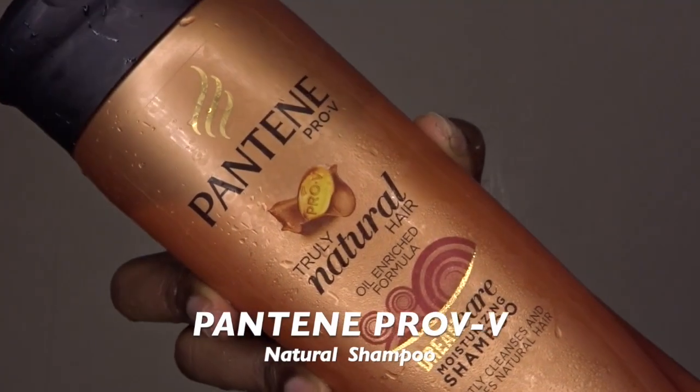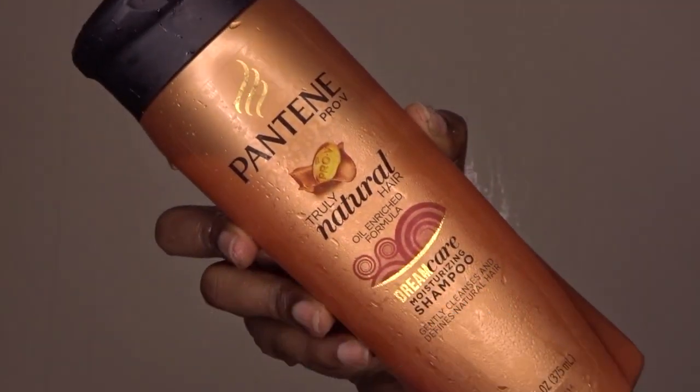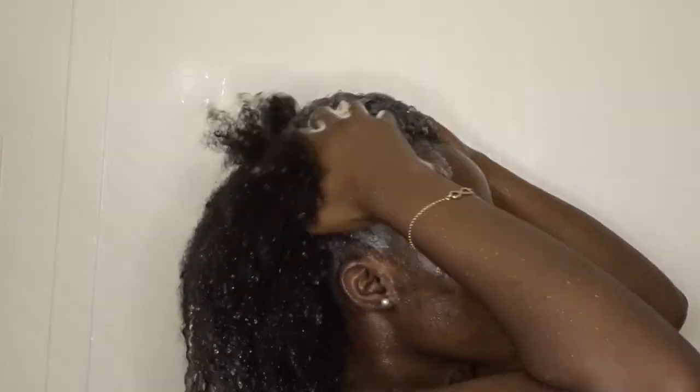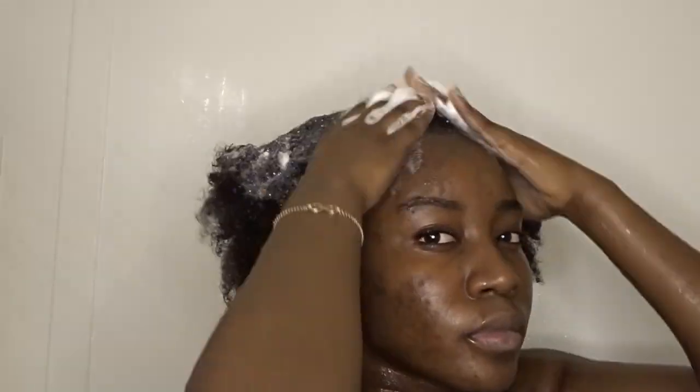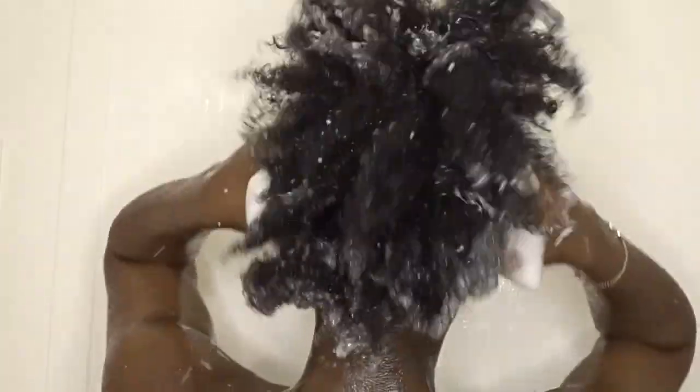Now as you guys can see, this is how my hair is looking after I came out of the shower, and we're going to shampoo my hair with Pantene Pro-V Truly Natural Hair. I love, love this shampoo so much. A little goes a long way, but of course I always pick a lot. I'm just going to start massaging my scalp — I focus a lot on my scalp, which is very important.